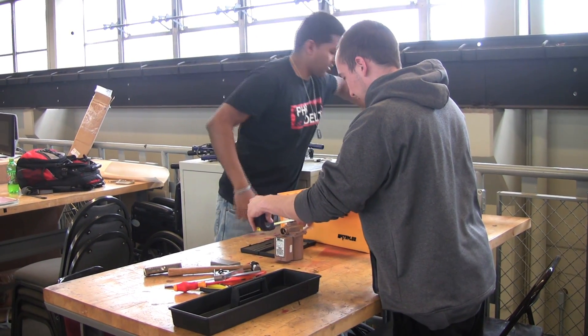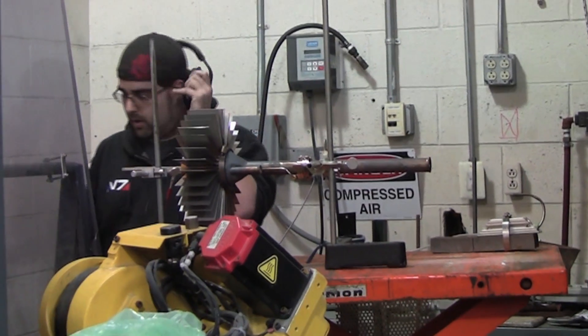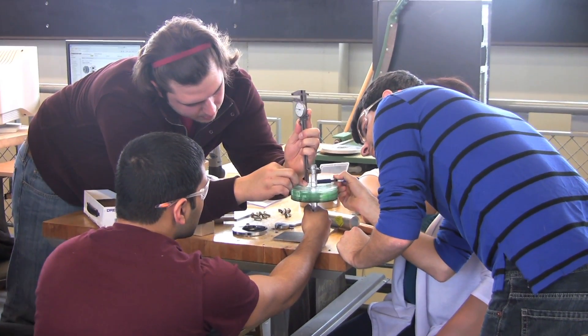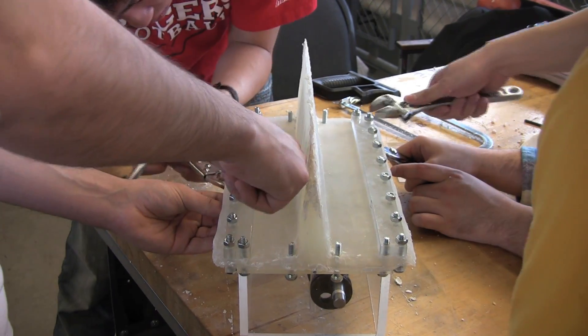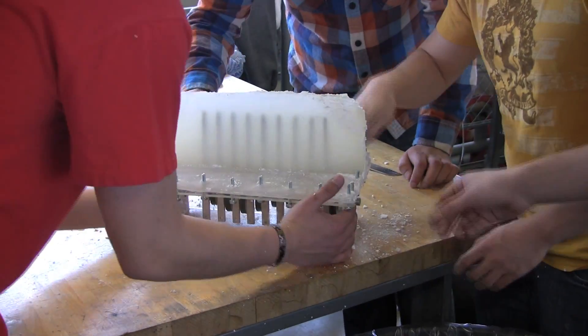The students are now participating in the second half of what we call the Senior Design Project, which is a capstone design course for senior mechanical engineering students — effectively the last course they will take before they graduate. They've spent the last four years learning theory, starting with basic physics, all the way up through very specific mechanical engineering theoretical formulations, and now they're getting to take those theories and apply them to a real problem.